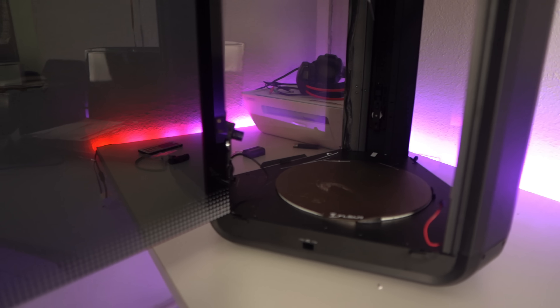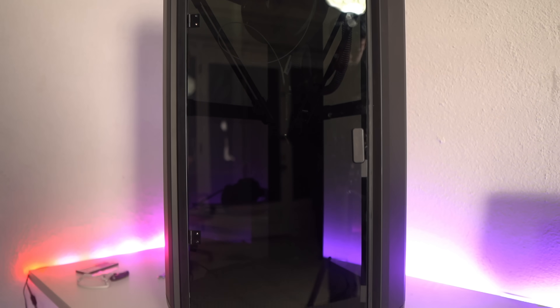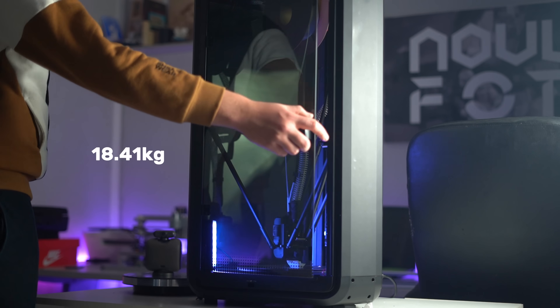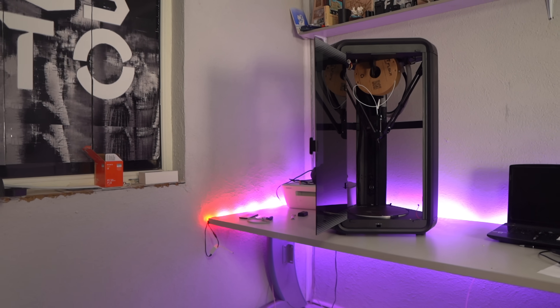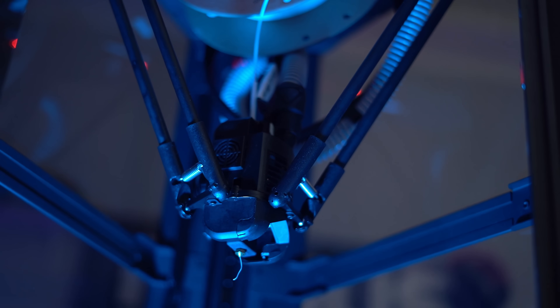Physically, the printer measures 436 x 490 x 836 mm, giving it a sturdy, compact footprint that fits comfortably in most workspaces without taking up too much room. Weighing 18.41 kg, the T1 Pro is robust enough to ensure stability during high-speed operations, yet still manageable for easy relocation. This combination of size and weight makes it a reliable choice for users who need durability and performance, whether for professional environments or hobbyist use.